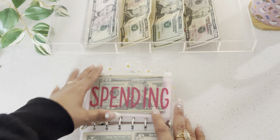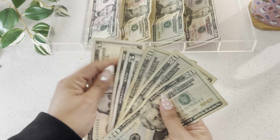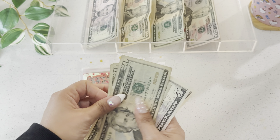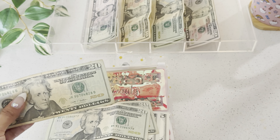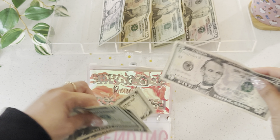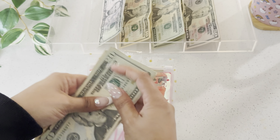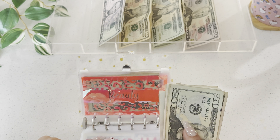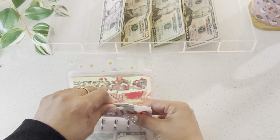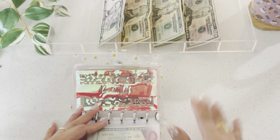I spent $12 in the spending category — a $10 Starbucks reload and a $1.99 Kindle book on Amazon. I don't have change so I'm rounding up to $15. Spending now has $60 remaining, and the extra three can go to the credit card — it's fine.